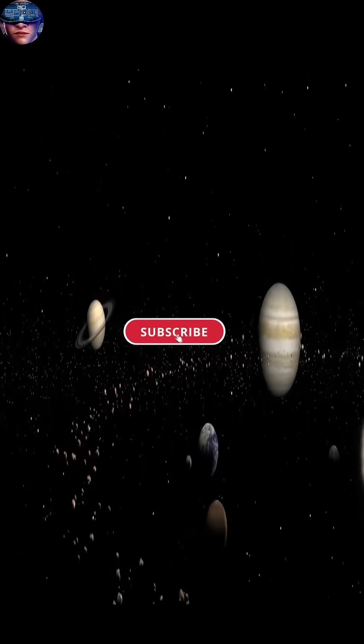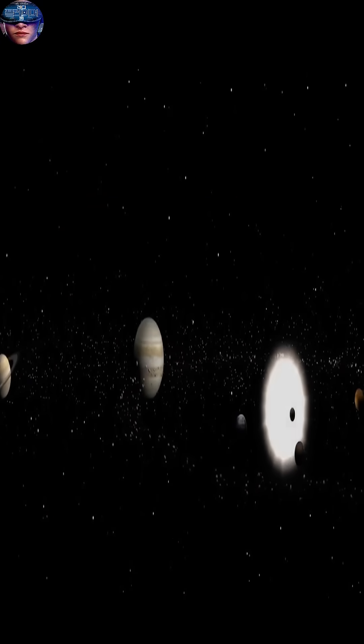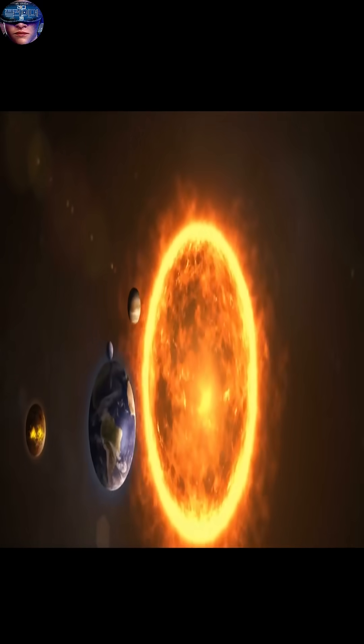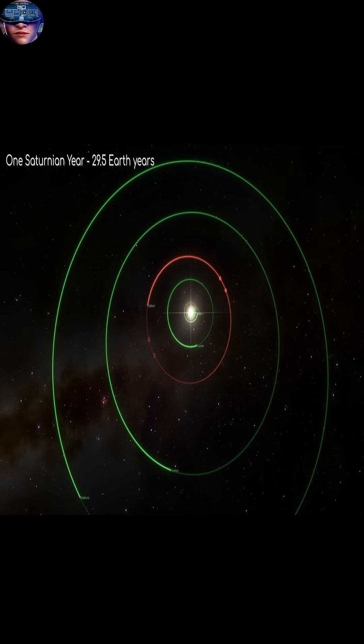Did you know that Saturn rotates on its axis so rapidly that a day there is only 10.7 Earth hours long? Yet it takes over 29 Earth years to complete one orbit around the sun.